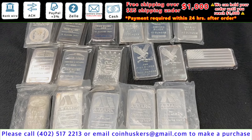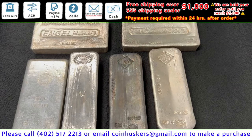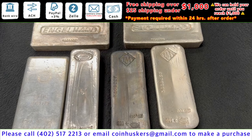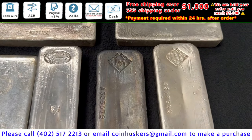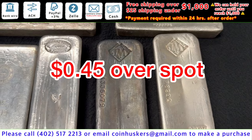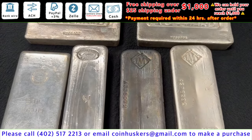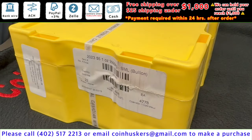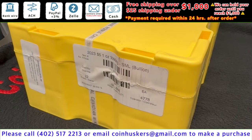100-ounce silver bars: two Engelhard bars available, one Royal Canadian Mint 100-ounce bar, and three Johnson Matthey bars — all at 45 cents over spot. These old-school Johnson Matthey bars are really cool. 100-ounce silver Wolverine bar — be sure to bid. Deal of the day: 2023 silver Canadian Maple Leaves at $2 over spot if you buy all 500 in the sealed box.